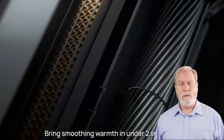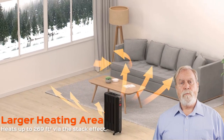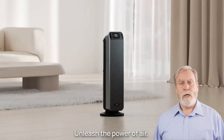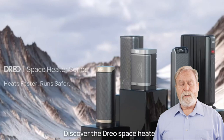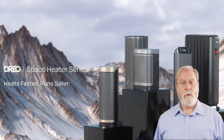We've left links to all these fantastic products in the description below, making your shopping journey a breeze. And before we heat things up, remember to hit that like button, subscribe to our channel, and ring that notification bell to stay updated with our warm and informative content. Now, let's jump into the top 5 best portable space heaters reviews of 2023.